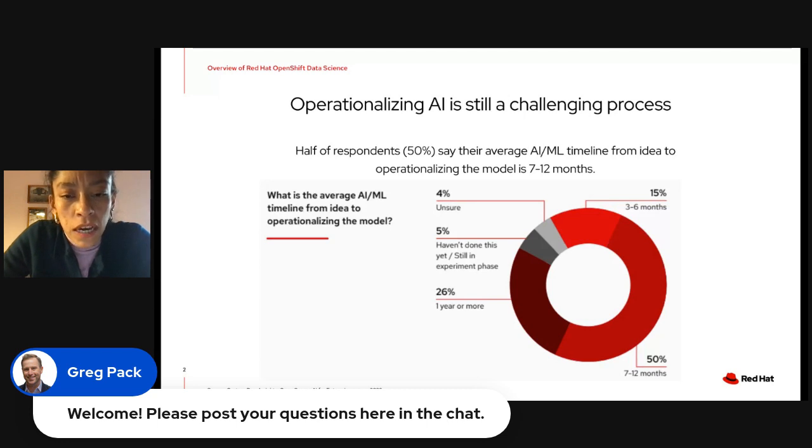it's really important for them to be able to operationalize AI models — not only at the edge, it's already difficult with regular models and more traditional architectures. There was a study asking companies how long it took to go from idea to production. Half of the respondents said 7 to 12 months, a quarter said a year or more, and only 15% said 3 to 6 months.